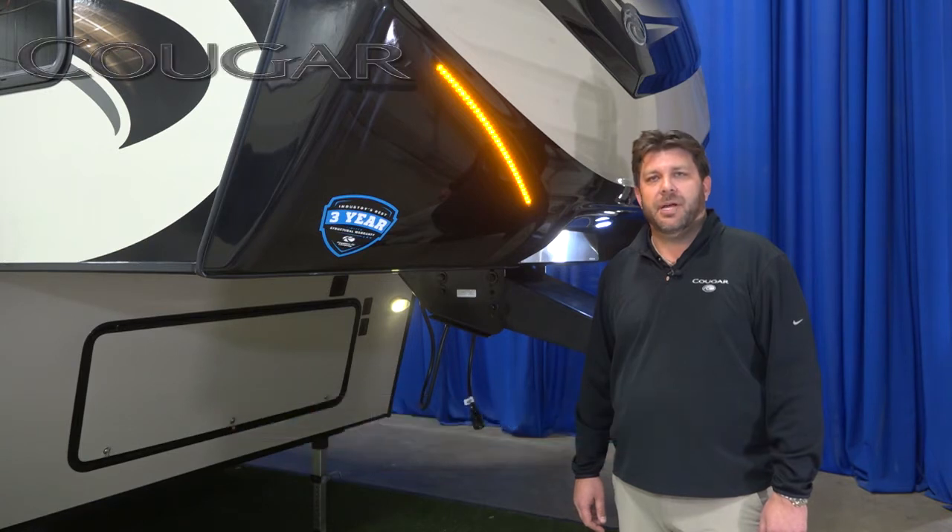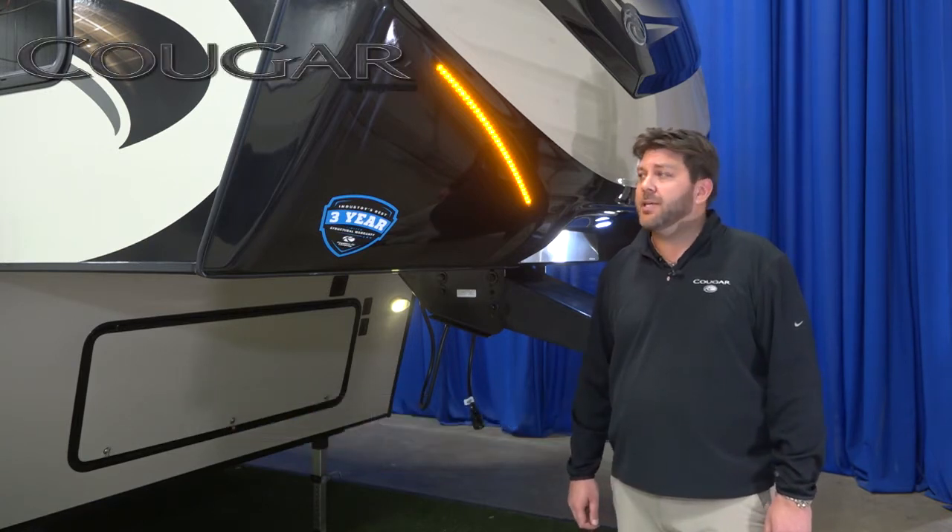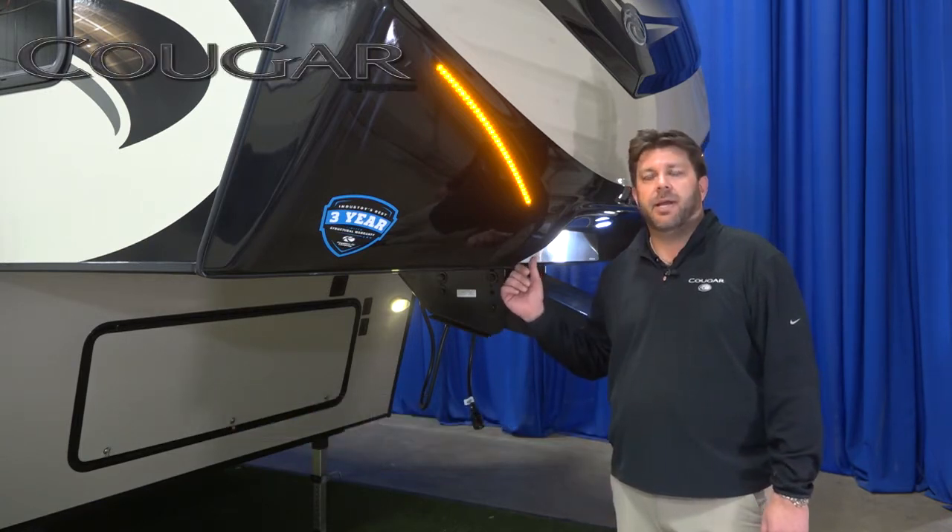My name is Matt Christensen and I'm the product manager for the Keystone Cougar Division. I'm here today to talk to you about some of the technology that we have built into our front caps.